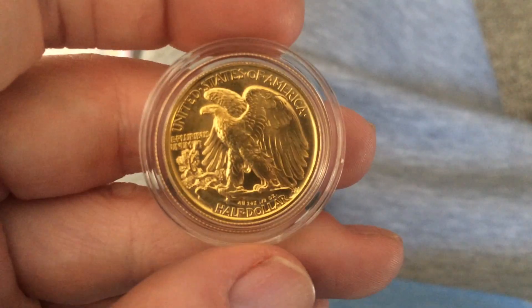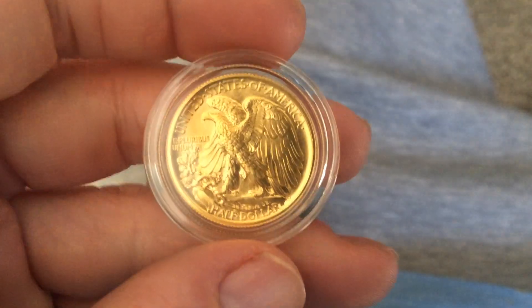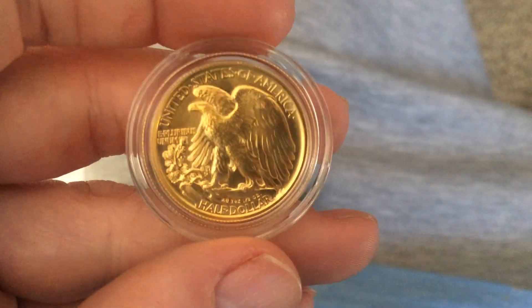I'm gonna have to check that out. There it is — keep stacking.